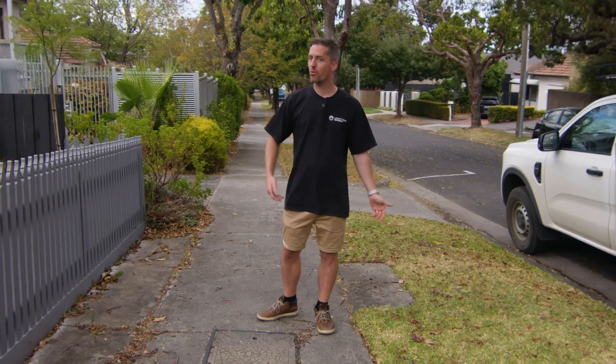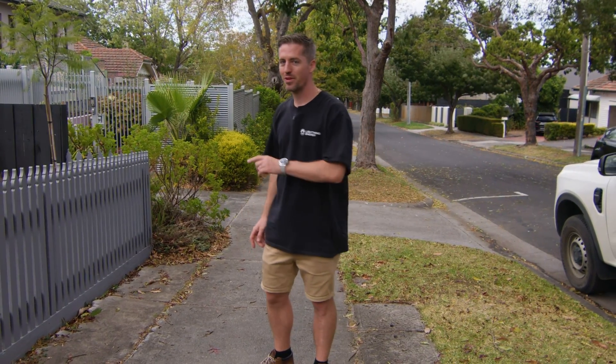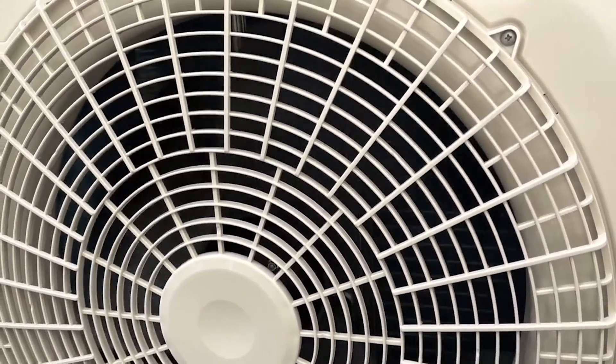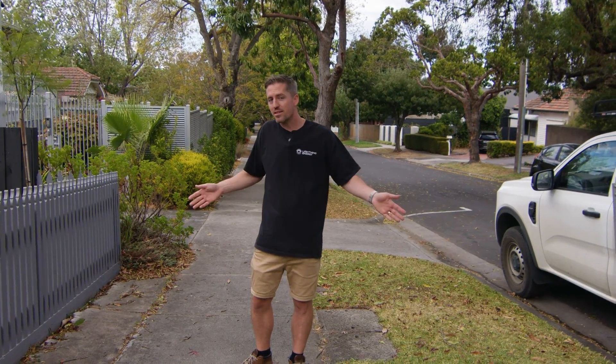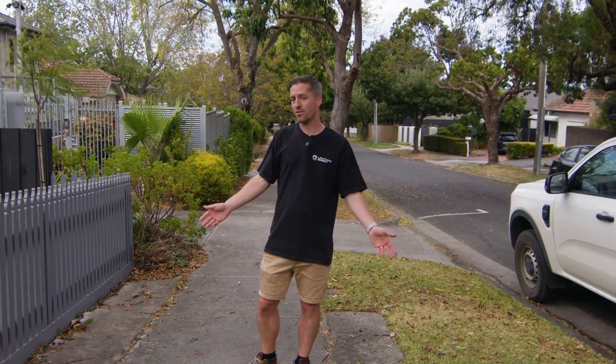The government is really keen to get gas hot water units out, because they're not good for the environment and they're too expensive. That's why the government is actually offering three rebates in Victoria on hot water systems. If you're interested in getting one of these, the money's on the table, so you might as well grab it while it's available, because these rebates don't last forever.